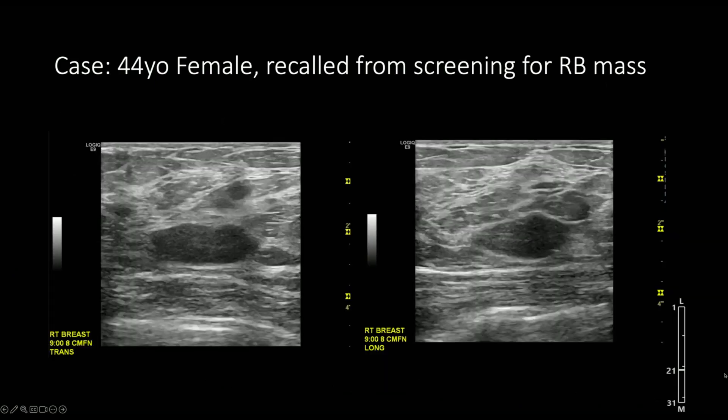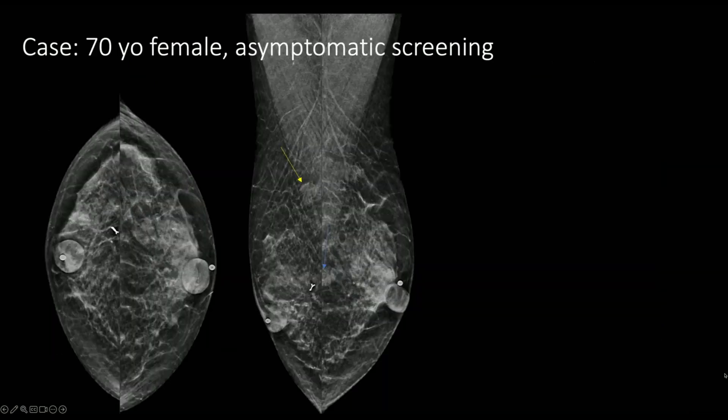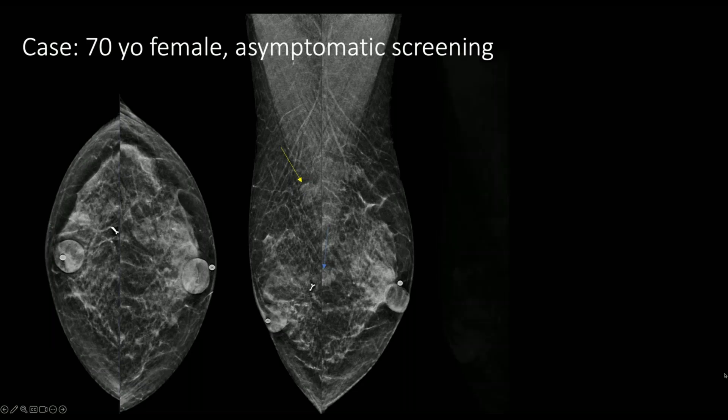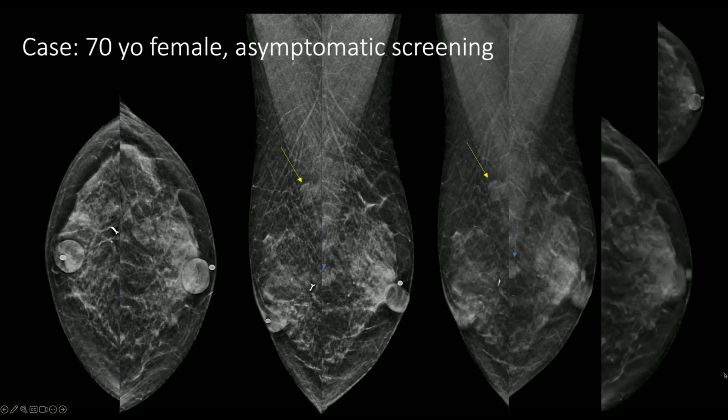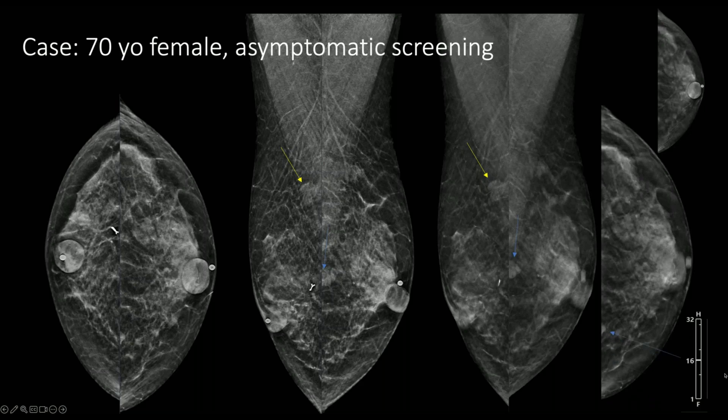The next case is a 70-year-old woman who presented for asymptomatic screening with bilateral findings: the upper posterior right breast on the MLO view and the medial left breast. On the right, the finding appropriately localizes to the upper central breast at 12 o'clock and was not seen on the CC view due to its posterior location. The finding is low or equal density with some areas of low density on tomosynthesis. On the left, the finding appears medial and only partially seen on the CC view, appearing central on the MLO view. However, when looking at positioning, the nipple is on the first tomo slice, so the tomo location must be modified based on nipple position — it should be in the upper inner breast.